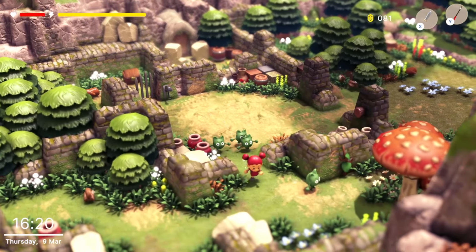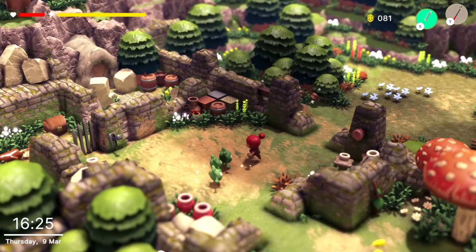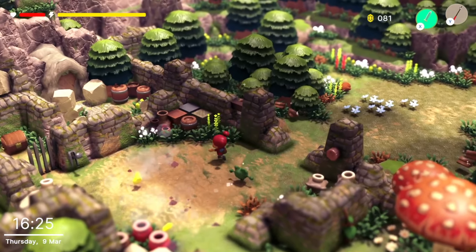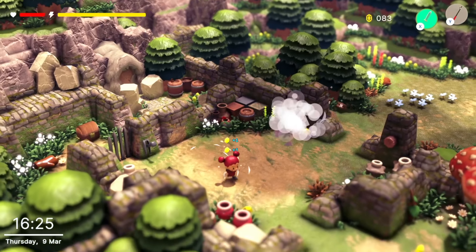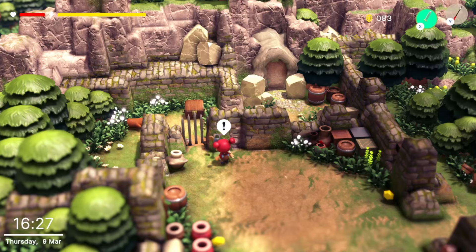We see now that Robin has discovered the goblinets' hideout and begins to battle them. When they are defeated, they disappear into a charming puff of smoke, teleporting back to their homes unharmed — well, except for their pride.